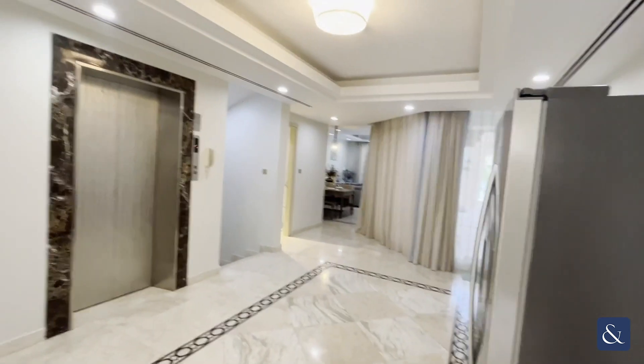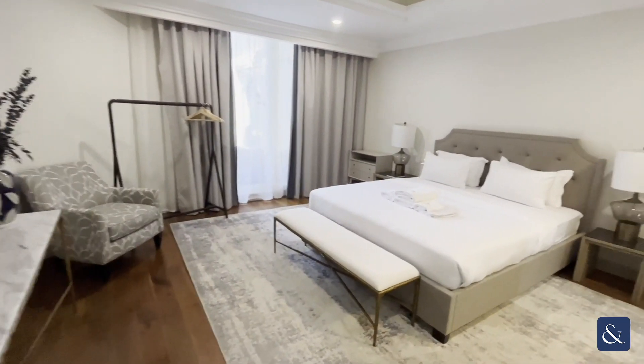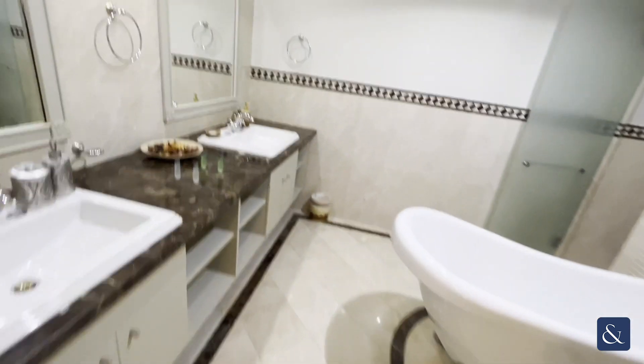Moving on to one bedroom — all bedrooms have an ensuite with walk-in wardrobes, which of course is lovely to see. It's fully furnished to a high standard, as it was used for short-term rental, so all the furniture is very tasteful and modern, which we love to see.